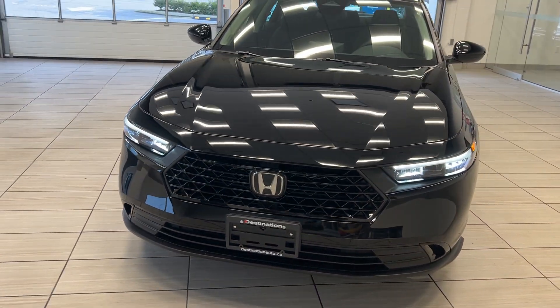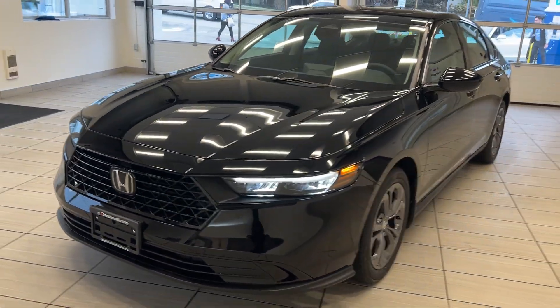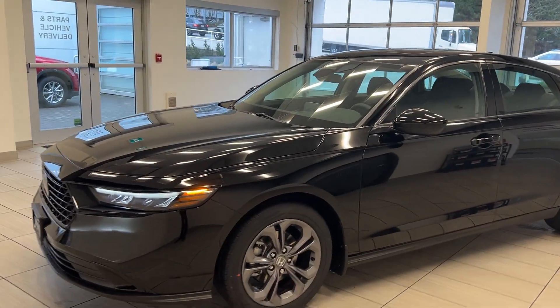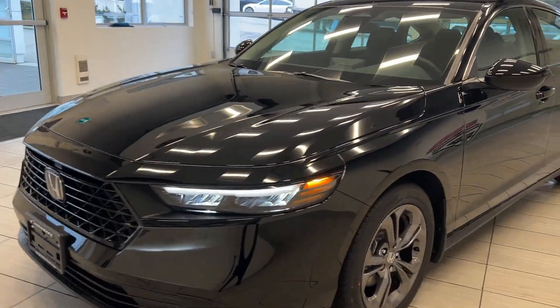Hey guys, welcome back to another video here at Test Drives at Destination Honda. Right in front of me we have the 2024 brand new Honda Accord. Beautiful redesign that we have here with the new Accord, with a beautiful front end and LED headlights.